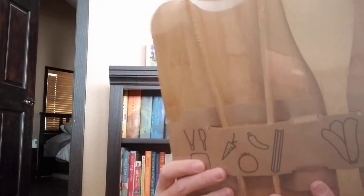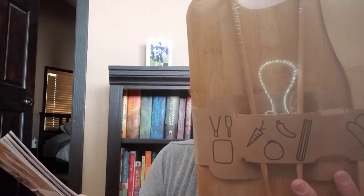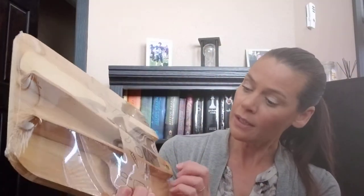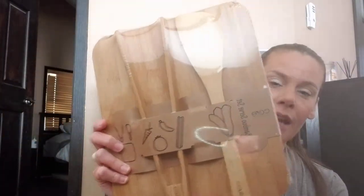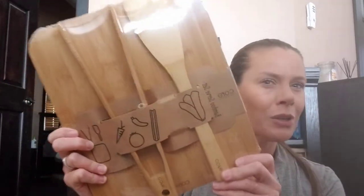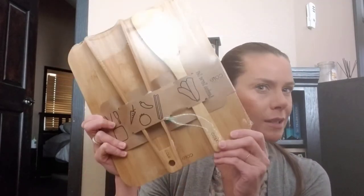Last but not least in this box is Core Bamboo — it's just a bamboo set. It says prep and serve using this set made from one of the most renewable resources in the world: bamboo. You could use this probably as a cutting board — you've got some tongs, you have a spatula. Or you could use this as a cute little serving tray, serve cheese on it, treat it like a cheese board or something like that. So that's it for our CauseBox fall 2020.